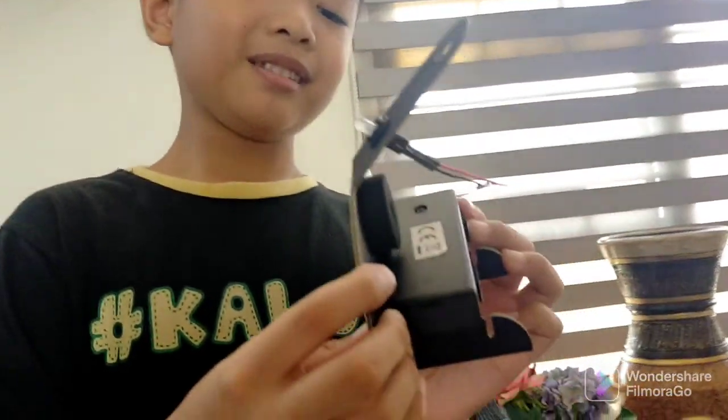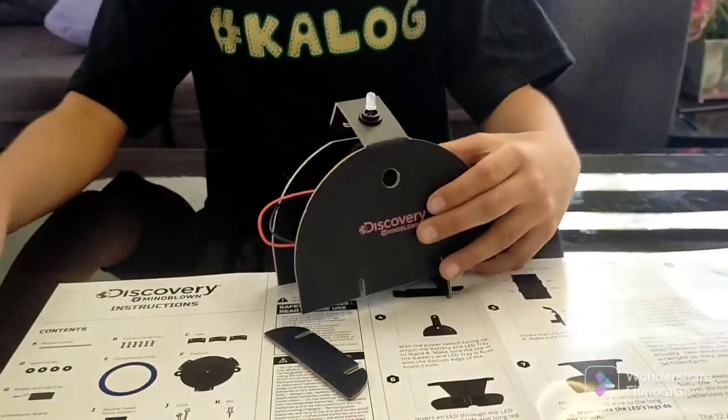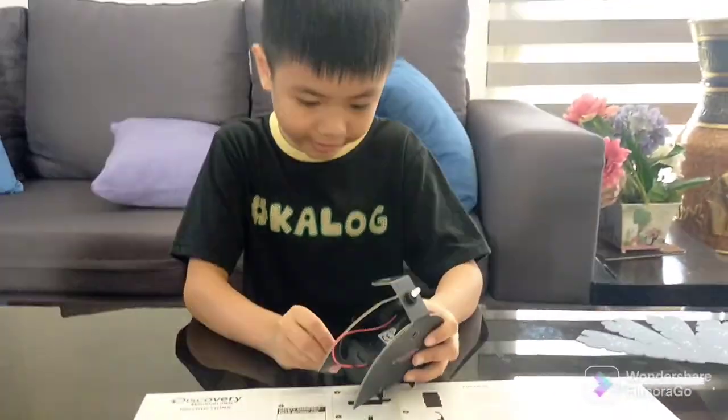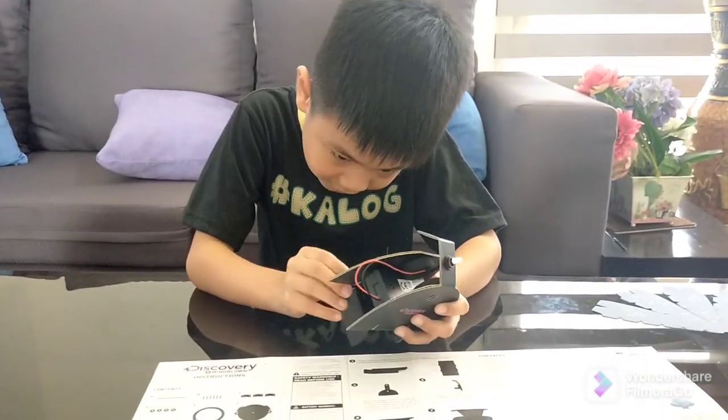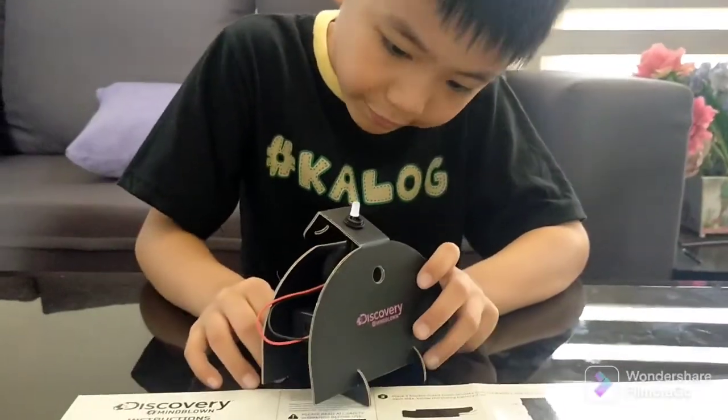We attached the LED to the battery tray. Look! There we are! Now I am putting the stands. One more! I need to put this carefully.